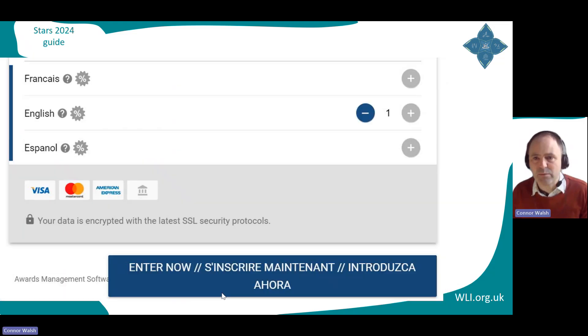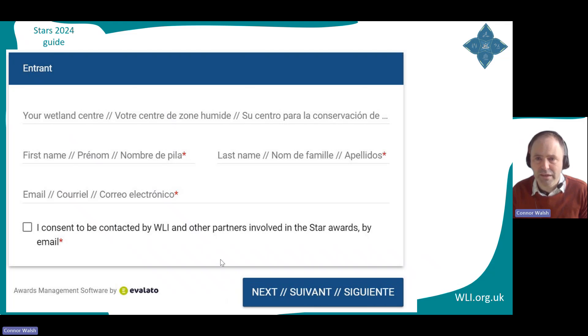At the registration stage, that's where you choose the language you're going to use. Later on in the application process the languages are much clearer, but for now it's all replicated three times. That stuff about credit cards — you can ignore it. There is no fee to register or to apply for these awards. When you've chosen your language, click that plus, scroll down to the big button, and then you go into the next initial registration.